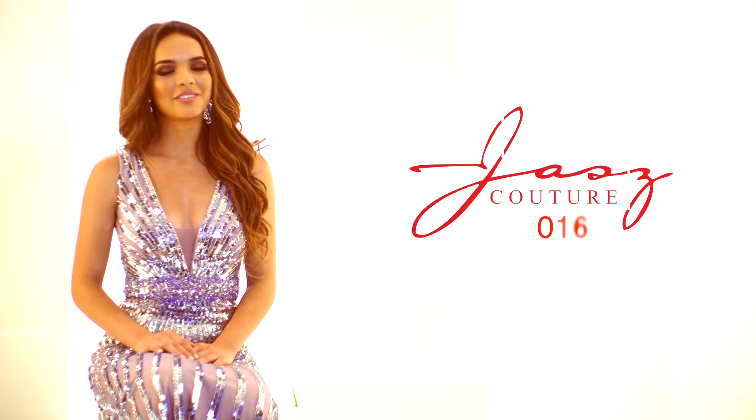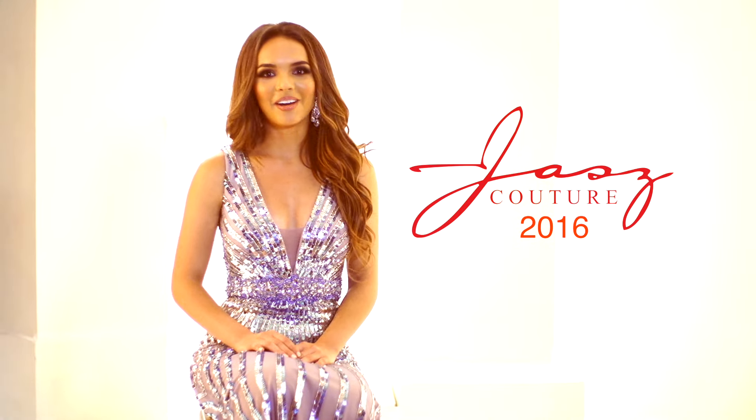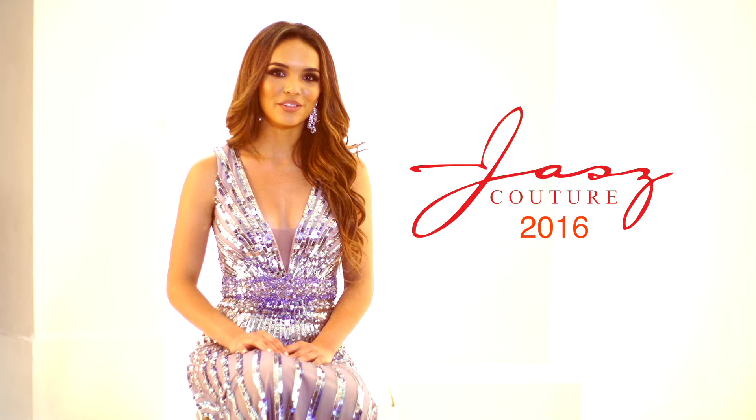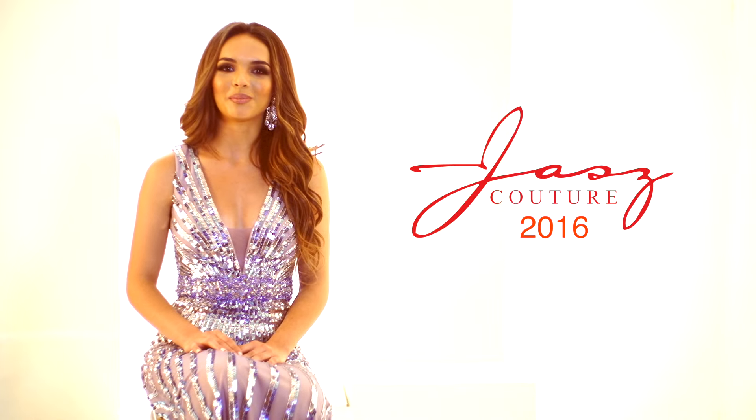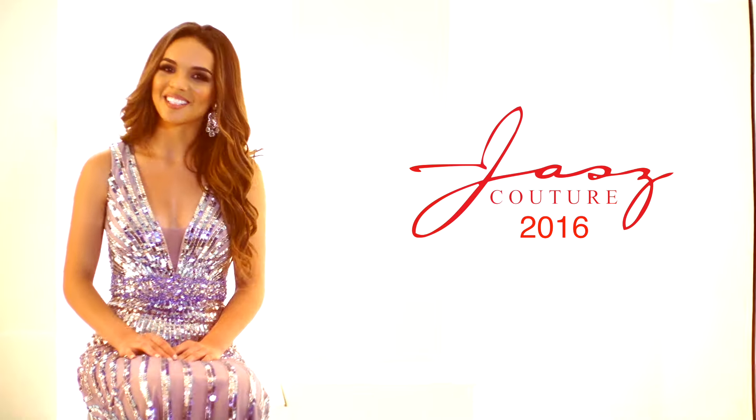When looking for a dress this upcoming year, a lot of it is just kind of how you wear it and whatever you love. So if you find a dress you love, you probably won't be doing too badly — but a dress from the 2016 collection of Jasz Couture wouldn't hurt.